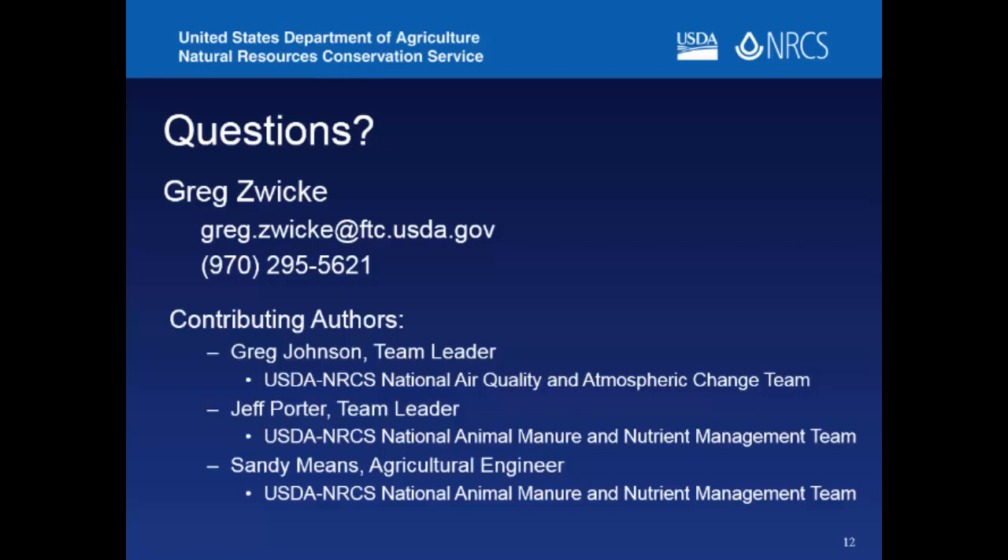Another question asked about the science behind the score boxes and whether quantitative questions were included. Some questions are more quantitative, asking whether you're doing more or less than a specific threshold. A large group of animal air quality experts used the latest science to build questions that are non-scientific in language but lead to a scientific answer. There's no direct emissions quantification behind the scores, but the science of emissions quantification informed the development of the qualitative scoring questions.